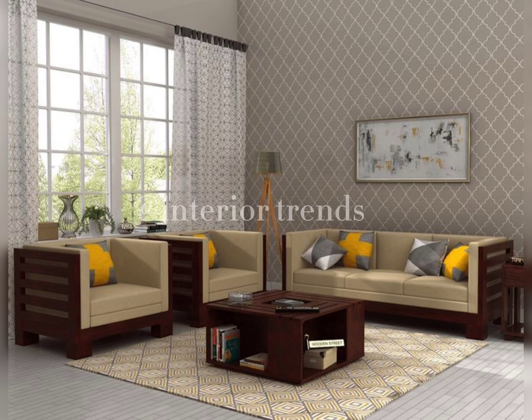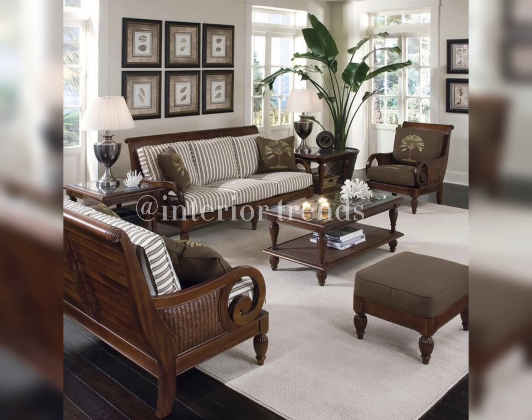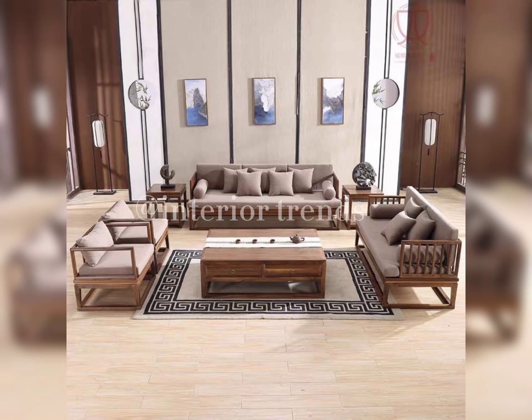Now let's address the budget factor. You don't need to break the bank to get a stylish wooden sofa set — there are plenty of budget-friendly options without compromising on quality or design. And there you have it, a glimpse into the world of modern wooden sofa set design.